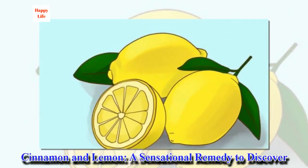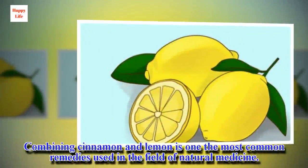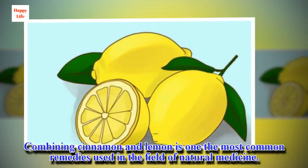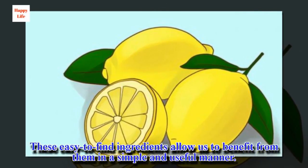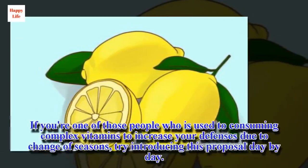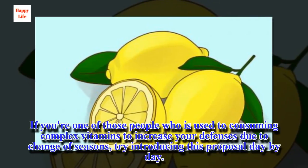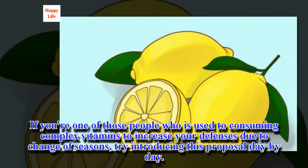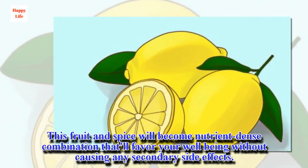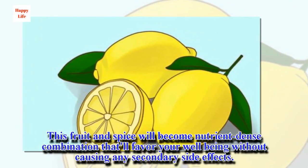Cinnamon and lemon — a sensational remedy to discover. Combining cinnamon and lemon is one of the most common remedies used in the field of natural medicine. These easy-to-find ingredients allow us to benefit from them in a simple and useful manner. If you're one of those people used to consuming complex vitamins to increase your defenses due to change of seasons, try introducing this proposal day by day. This fruit and spice will become a nutrient-dense combination that favors your well-being without causing any secondary side effects.